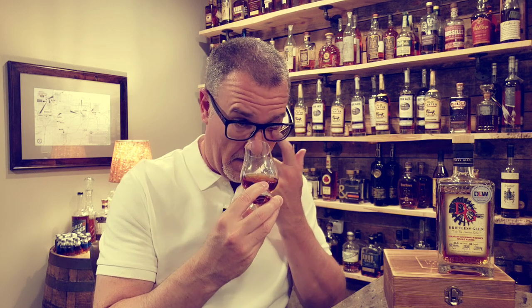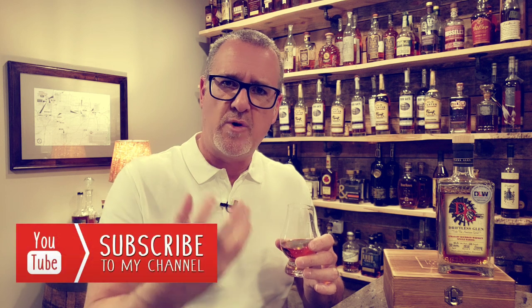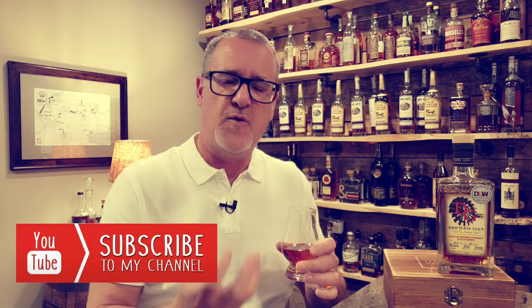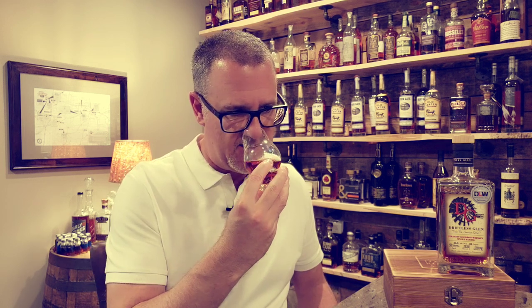Really nice vanilla notes on this one as well — more of a custard type of note. And then in addition to that cherry, you get this rich soaked dark fruit, like fruits soaked in liquor. There's this intense richness to it, with more of that sweet oak and definitely more cherry coming out.